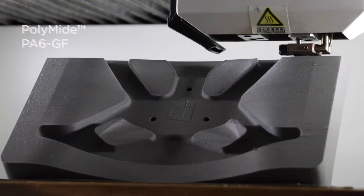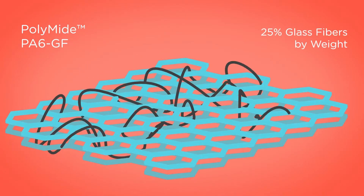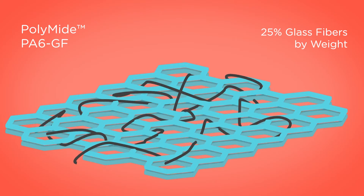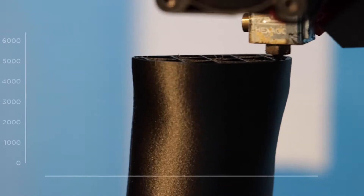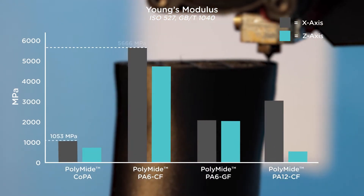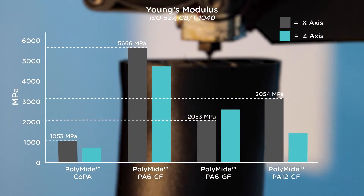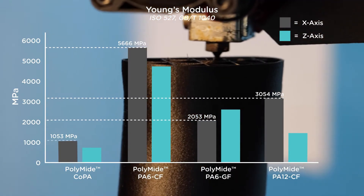Polyamide PA6GF is a glass fiber reinforced nylon 6 3D printing material. The addition of glass fibers improves the stiffness and tensile strength, transforming the soft dampening qualities of nylon 6 into a rigid material with higher heat resistance. The glass fibers are much cheaper than carbon fibers, which makes PA6GF a more affordable product while still offering superior mechanical properties when compared to a pure nylon.